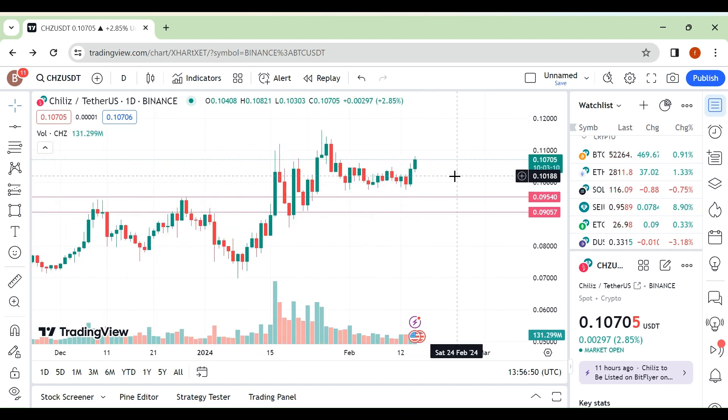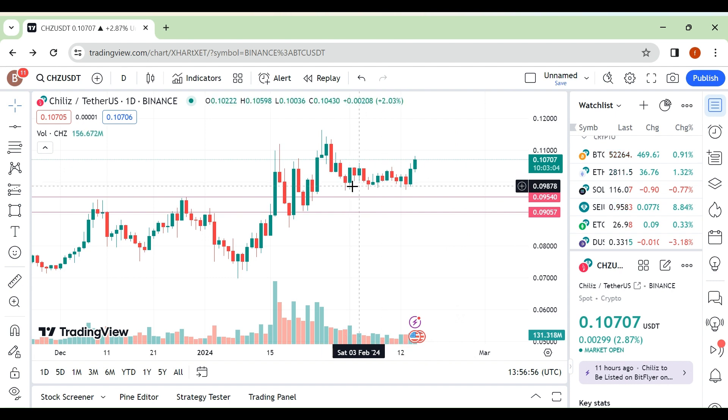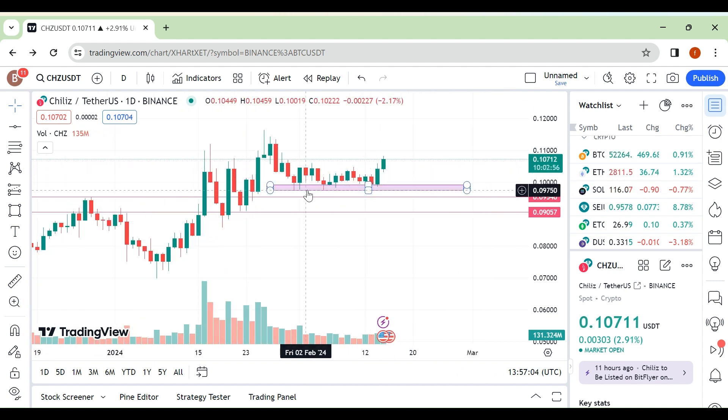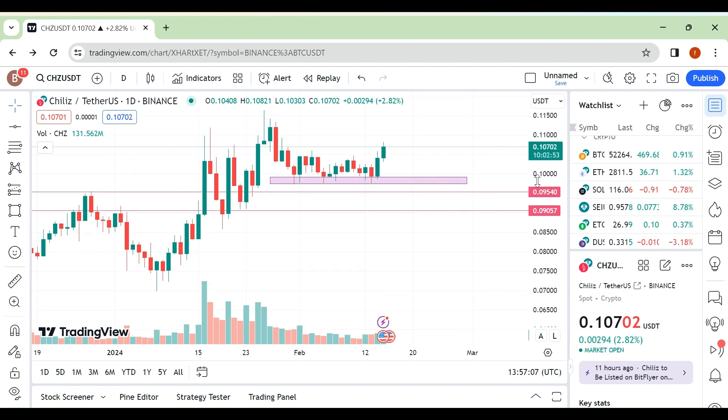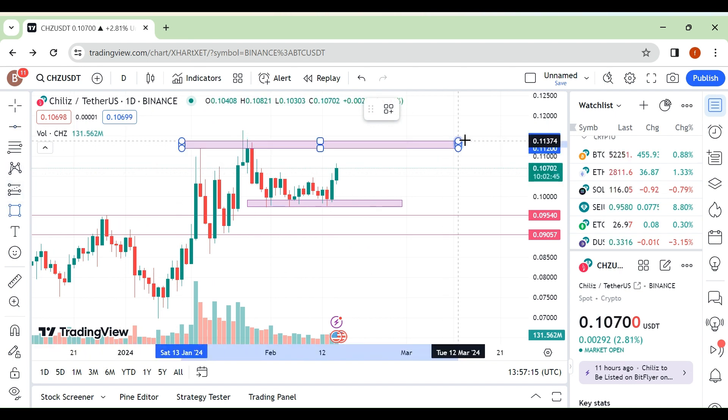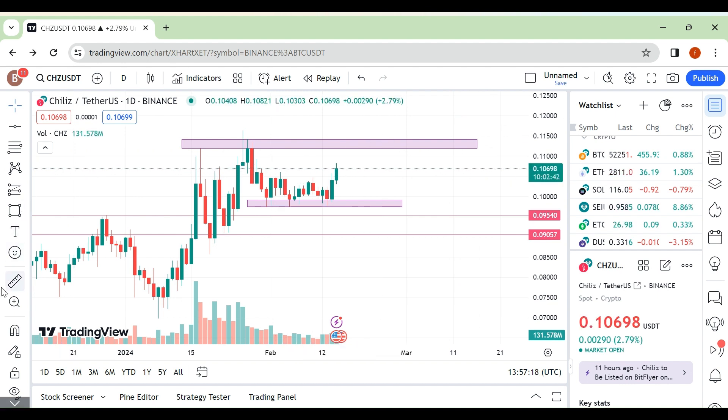Right now I haven't taken any trade on this, so I'm waiting for this area to be tested. We have already created a small support area around here and bounced from here. Right now we are very close to this resistance area. If we break out from this area then you can take a trade.